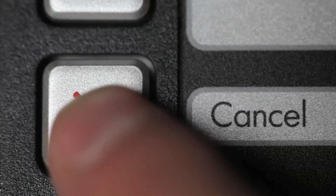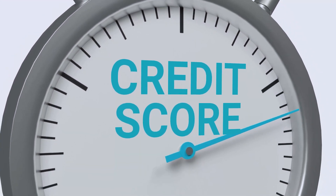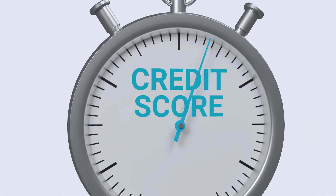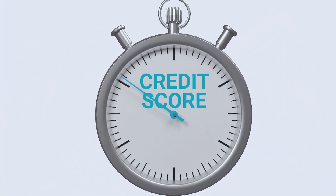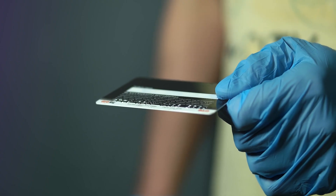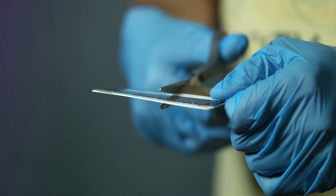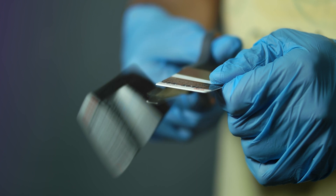Another option is to cancel the card. However, it's important to consider the impact on your credit score. Canceling a credit card can lower your credit score, especially if you have a long history with the card or if it's one of your oldest credit accounts. It's also important to consider the impact on your credit utilization, since closing a credit card can increase your credit utilization, which can negatively affect your credit score.